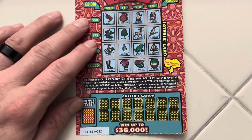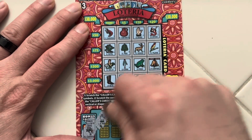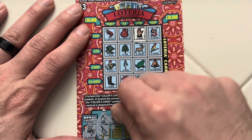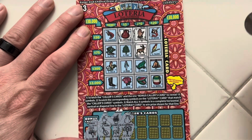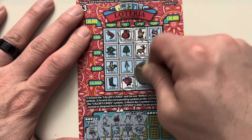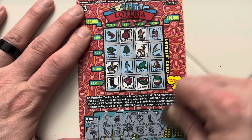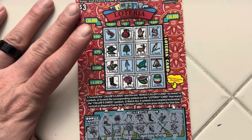On to ticket 12, starting with the bonus card — we do not have that. No hand. Banjo. No flowerpot. We do have the deer. Pitcher. No palm tree. No rose. No watermelon. No frog. No boot. No fish. We do have the rooster. No arrows. No pear. We do have the cactus. Looks like nothing on that one.